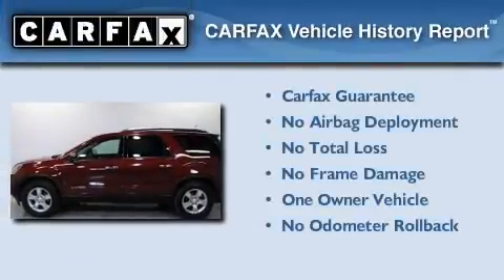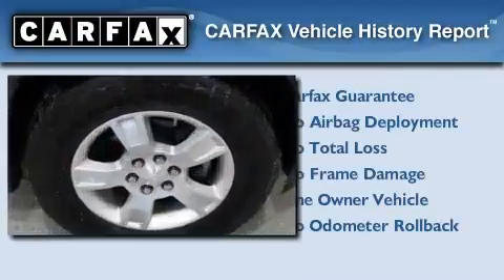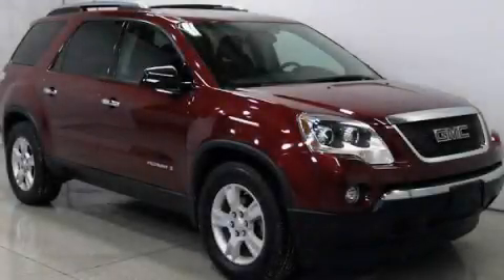This GMC has had only one owner and it qualifies for the Carfax Buy Back Guarantee. This automobile won't last long at this price — call and arrange a test drive now.